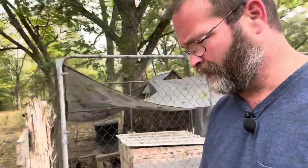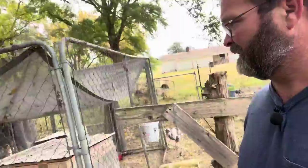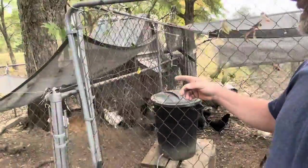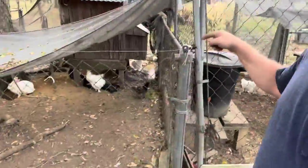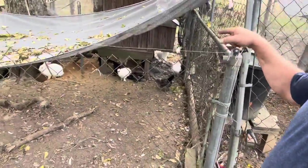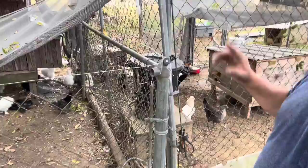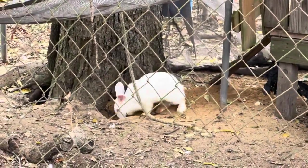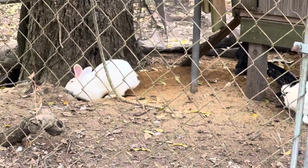I've got a couple of black or blue silkies in the white silky flock that we are going to be moving over here, just to get them separated. I think it'd be best to let them all start acclimating together.